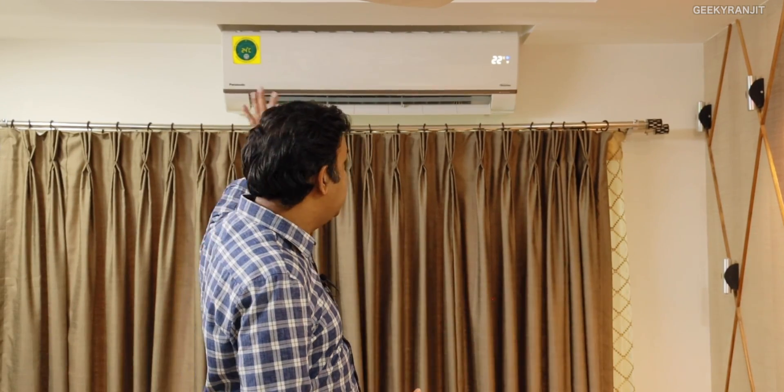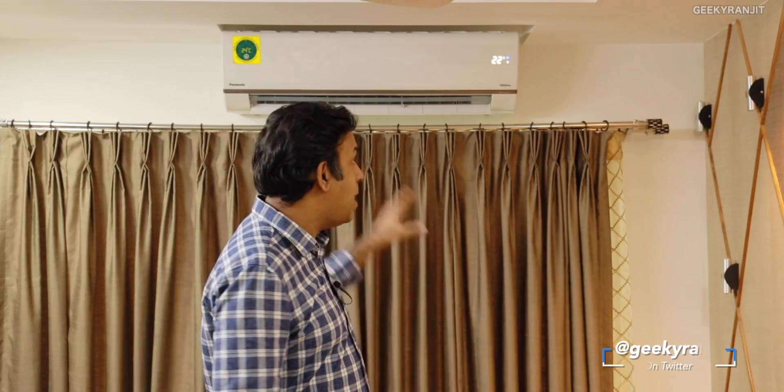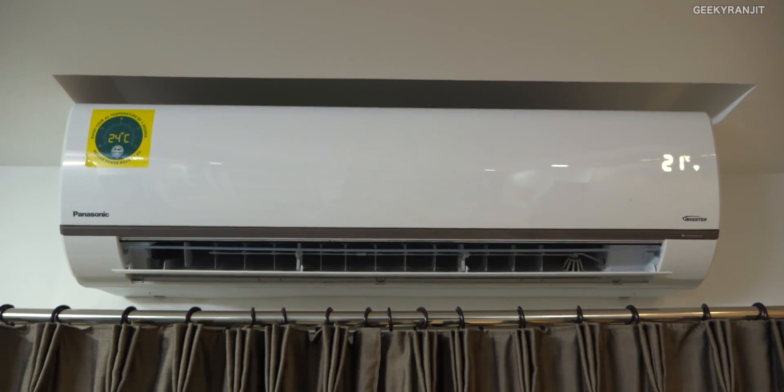To sum it up, this Panasonic smart air conditioner can be described in three words: comfortable — because it cools really fast; convenient; and connected — because of the Mirai platform. In 2020, if you're looking for a new air conditioner, it makes sense to go with smart appliances like this. For example, if you're heading home from the office and you'll arrive in about 20 minutes, you can remotely switch on the AC so it's already cold when you get home. I'll leave the links in the description. Thanks for watching — this is Ranjit, take care guys.